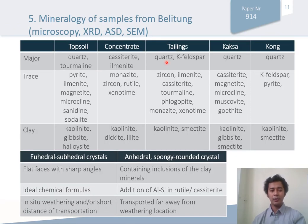This is the summary of the mineralogy of samples from Belitung. Focusing on topsoil, concentrate, and tailings: in topsoil, the major mineralogy consists of quartz and tourmaline, with some trace of pyrite, ilmenite, magnetite, and other heavy minerals. In concentrate, the major minerals are cassiterite and ilmenite, and some rare earth minerals including monazite, zircon, and xenotime are observed. Tailings are dominated by quartz and potassium feldspar, but interestingly, rare earth minerals including zircon, monazite, and xenotime are also observed.